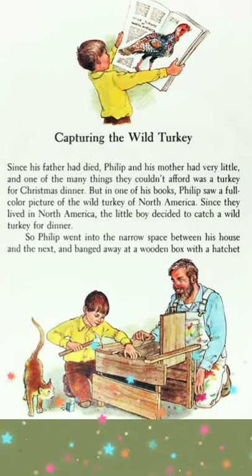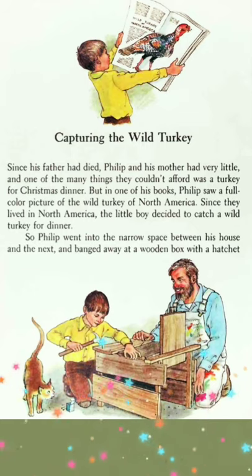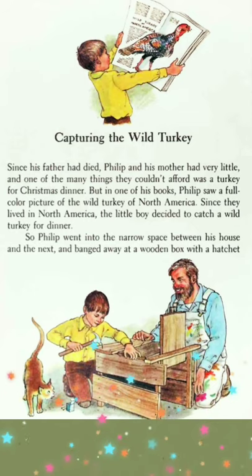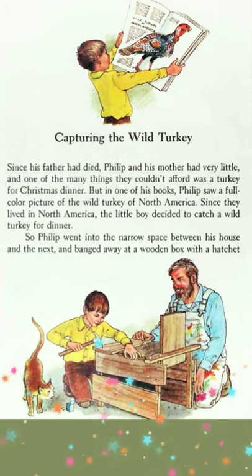Capturing the wild turkey. Since his father had died, Philip and his mother had very little, and one of the many things they couldn't afford was a turkey for Christmas dinner. But in one of his books, Philip saw a full color picture of the wild turkey of North America. Since they lived in North America, the little boy decided to catch a wild turkey for dinner.